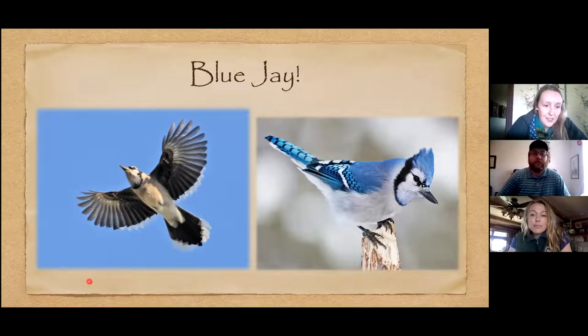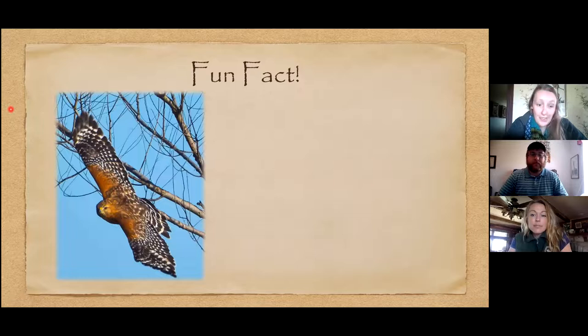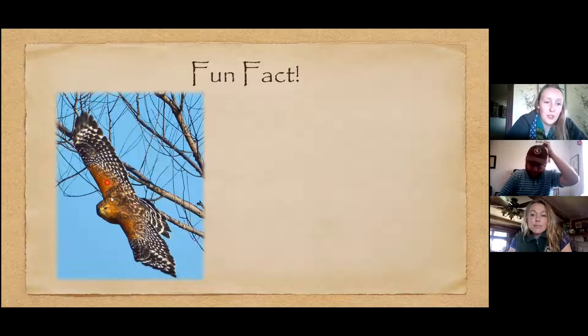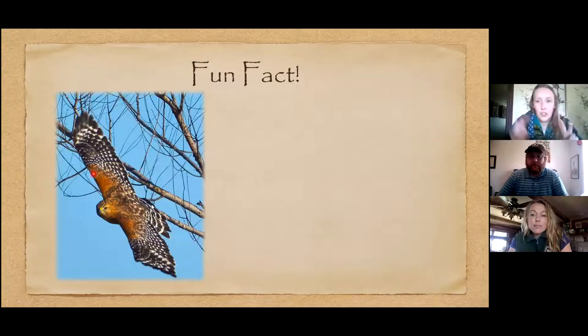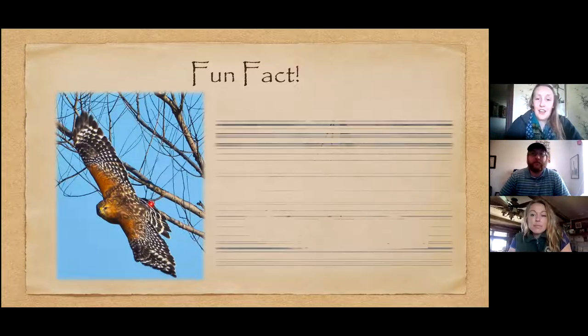One fun fact about Blue Jays: they mimic the calls of other birds and have a really wide vocal range. One bird they really like to mimic is the Red-shouldered Hawk, which makes a high-pitched 'key, key' call. What I've noticed is that Blue Jays will fly up to a feeder, make the Red-shouldered Hawk call, all the other birds fly away, and then the Blue Jay has the feeder all to itself.